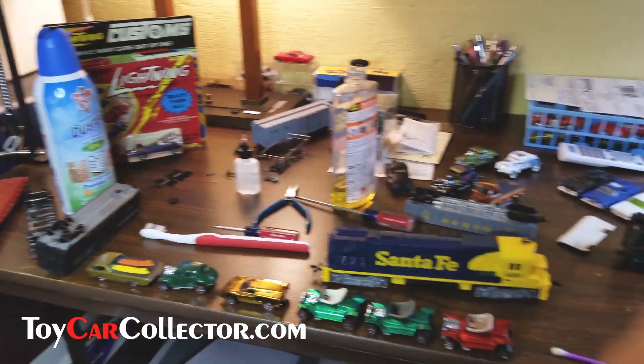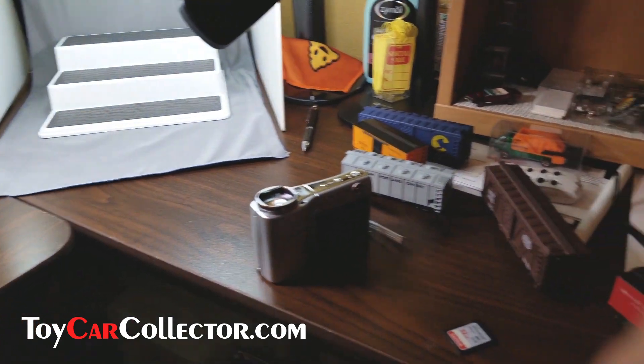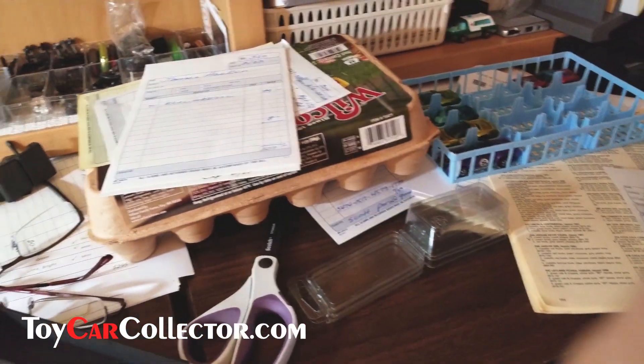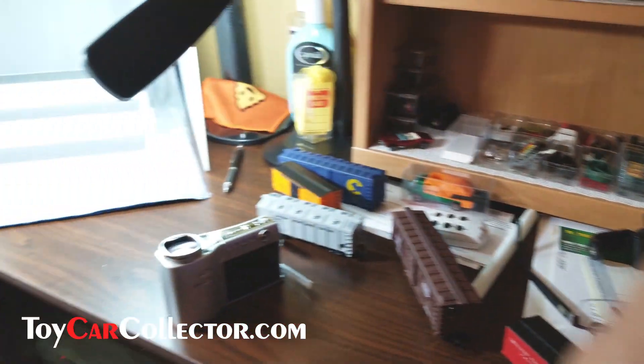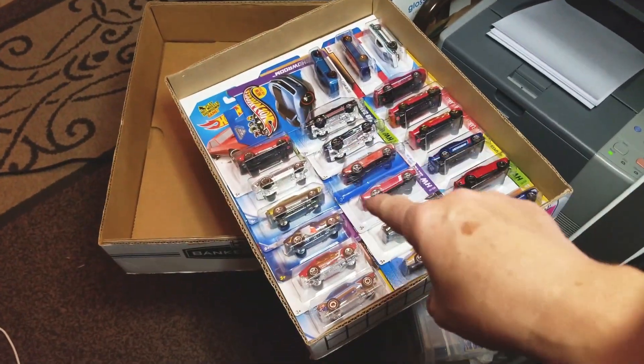Hey everybody, Dave Williamson here and I have got a huge mess on my desk. And what better time to rip out a bunch of new Hot Wheels than when you've already got a huge mess. Let's go for this box here.